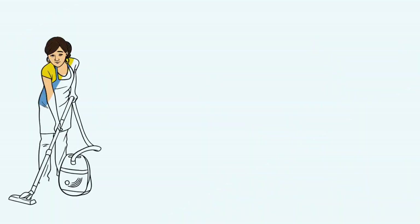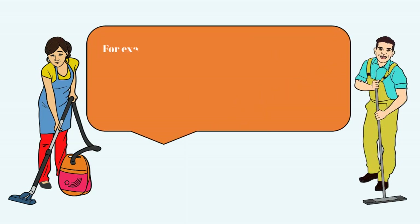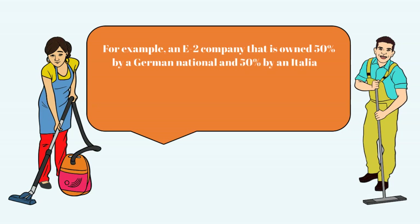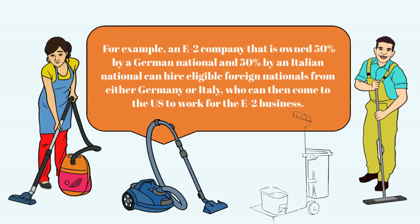This would allow them to come to the United States to work for the E-2 company. For example, an E-2 company that is owned 50% by a German national and 50% by an Italian national can hire eligible foreign nationals from either Germany or Italy, who can then come to the U.S. to work for the E-2 business.